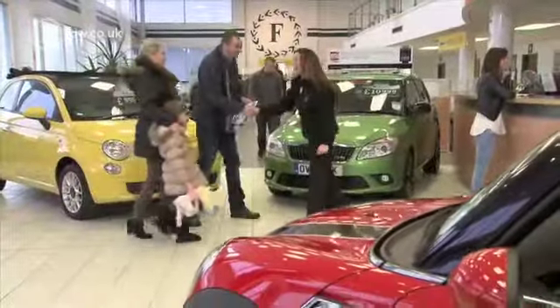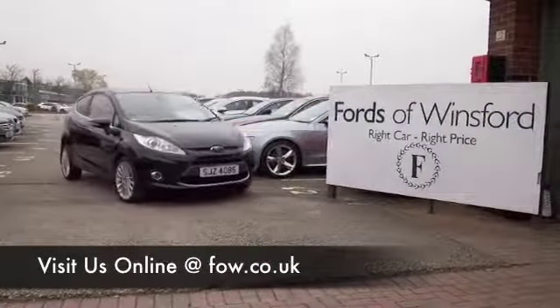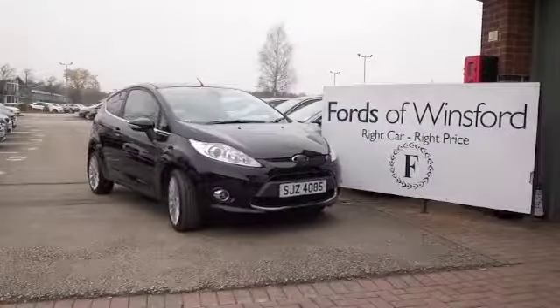If you bring your licence with you, you can have a test drive. Don't forget we can part exchange and arrange finance too. Come and discover this great car for yourself at Fords of Winsford.